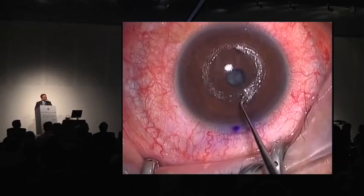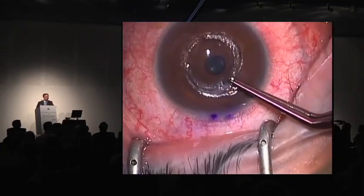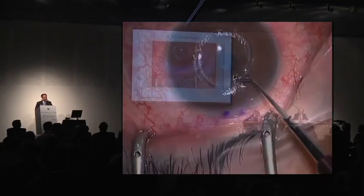This video shows the ICRS insertion surgery using the pocket created by the Z6. This is my surgery — maybe very poor surgery compared to Francisco Sanchez. It's very easy to insert the corneal ring into the pocket.